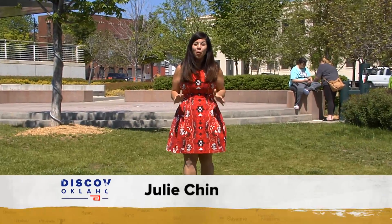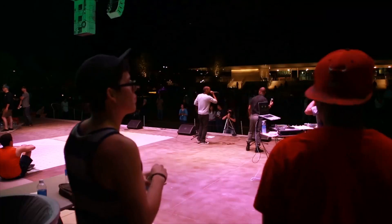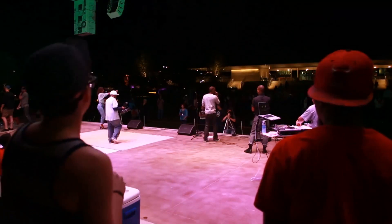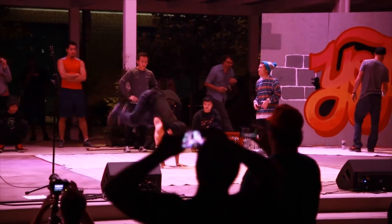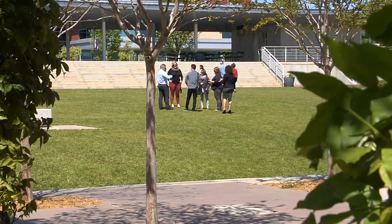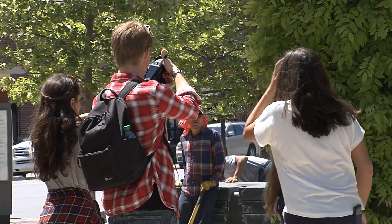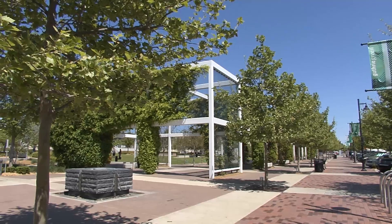Guthrie Green is home to 400 events during its peak season. The easiest way to find out what's happening is to check out its social media — available through Facebook, Twitter, and Instagram — and their website at guthriegreen.com. And the best part? The events here are free and open to the public. Guthrie Green is a pretty cool place for Tulsa. We thank our lucky stars every day that we get to work here and be a part of the community coming together and making memories.